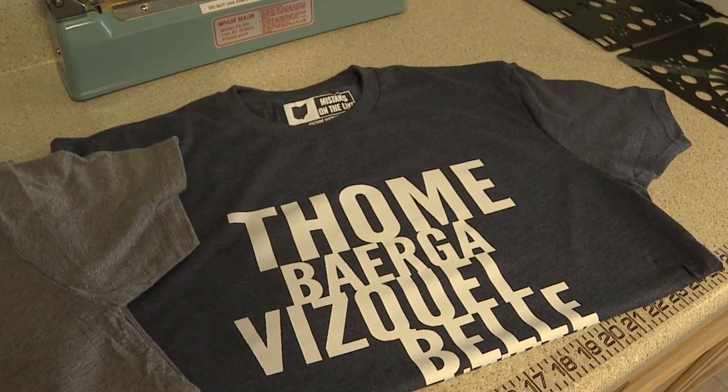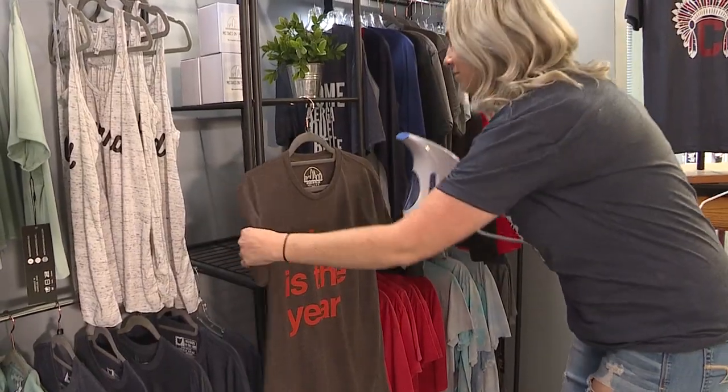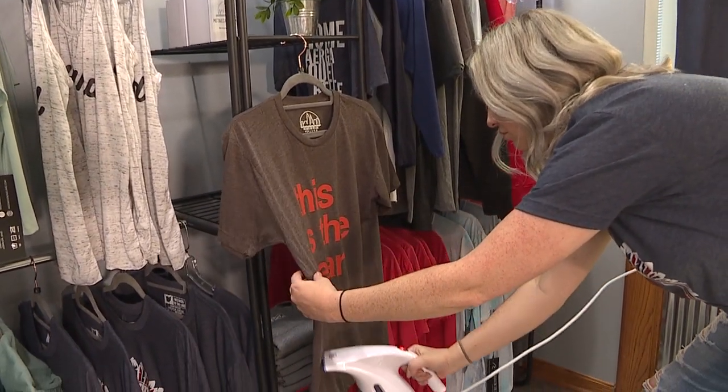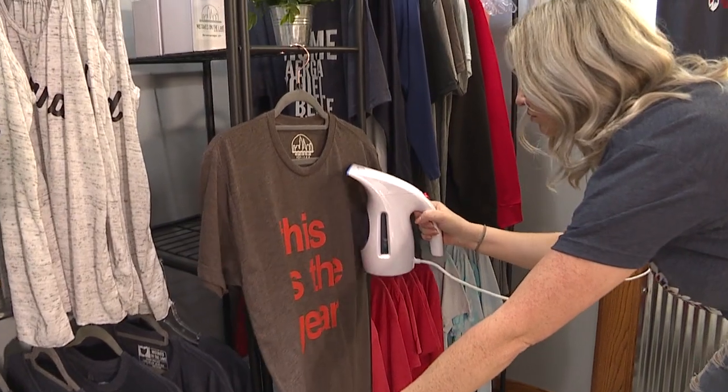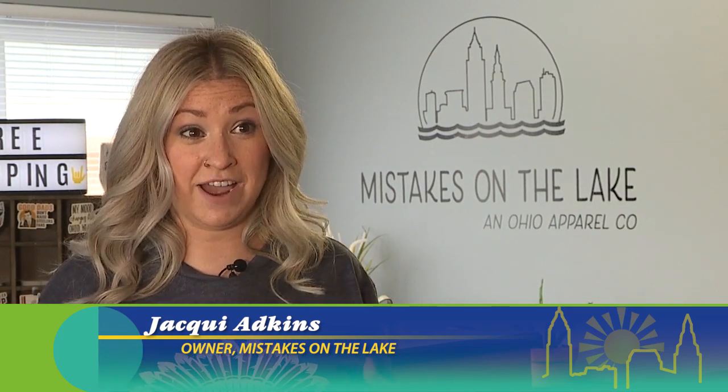Mistakes on the Lake actually started as a meme page, and it turned into a full-functioning apparel business that I am now operating in Vermilion, Ohio. Someone randomly reached out to me on Facebook and asked if they could make one of my memes into a t-shirt. Within a couple of weeks, the Cleveland Cavaliers were actually wearing it through their 2016 finals, and it said, 'Cleveland, no one likes us, and we don't care.'